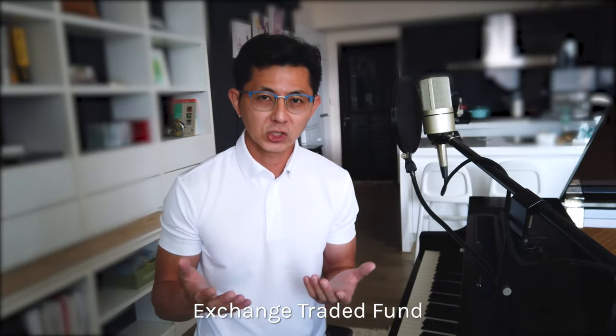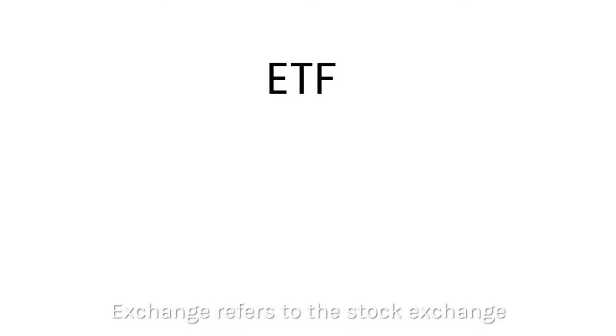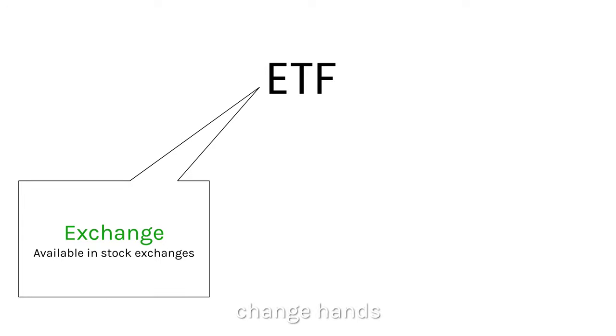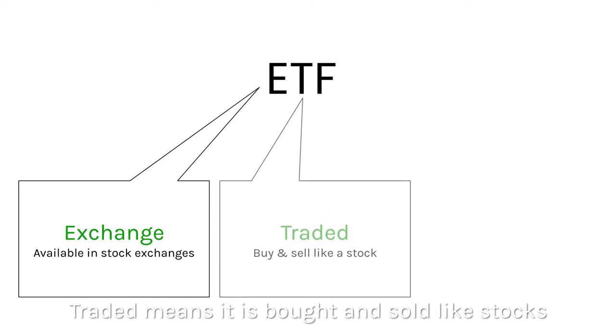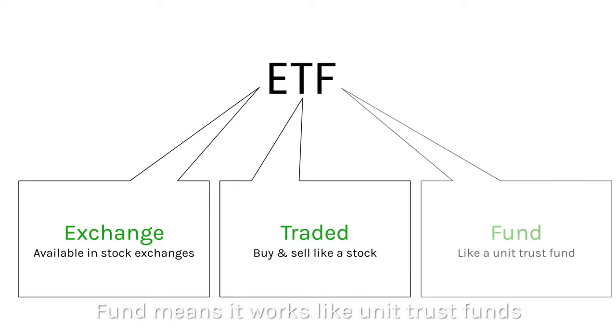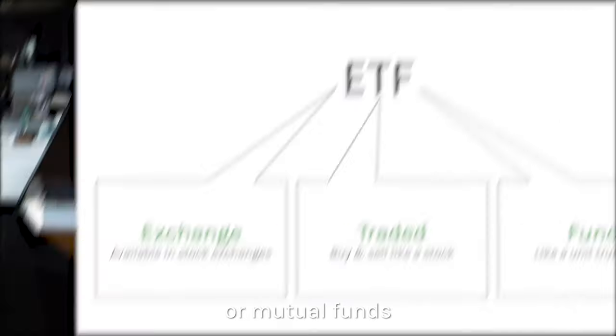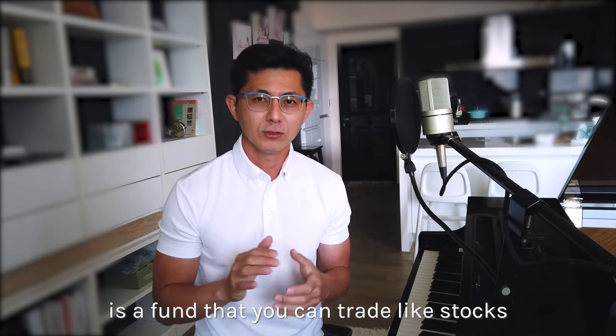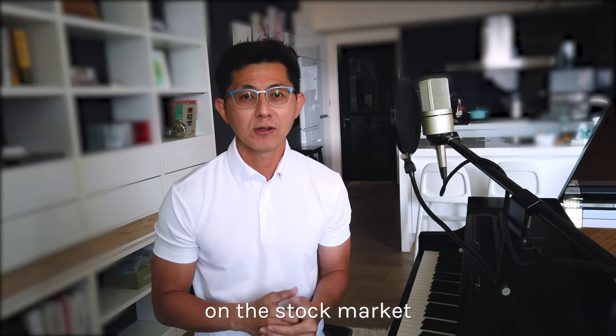ETF stands for exchange traded fund. Exchange refers to the stock exchange where shares of public listed companies change hands. Traded means it is bought and sold like stocks. Fund means it works like unit trust funds or mutual funds. So literally, an ETF is a fund that you can trade like stocks on the stock market.